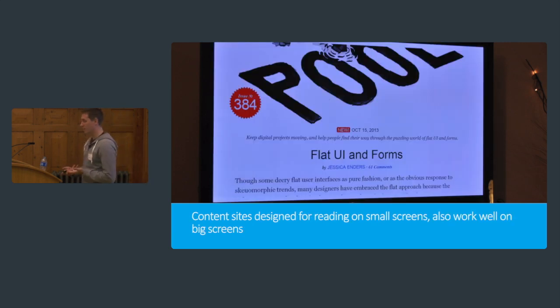Same again for A List Apart — really quite big text, really readable and actually comfortable to read from ten feet away. The real reason these work well is, firstly, they are responsive; they do use the viewport meta tag, they use media queries at many different resolutions, and they cater for their audience. They're content sites more than anything — it's all about displaying text, which is one of the things that people really do get wrong on TVs.